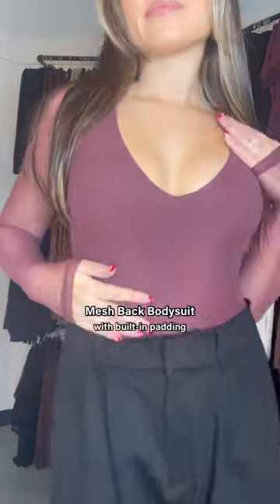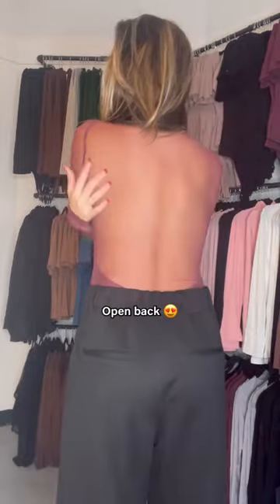Now for some fire pieces you can wear on a night out, this is the mesh back brami suit. It has mesh sleeves, a fully mesh back, and a v-back and front neckline.